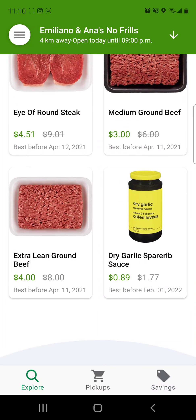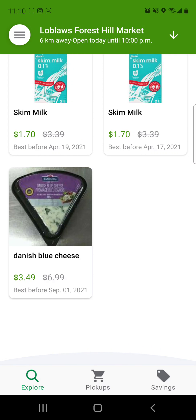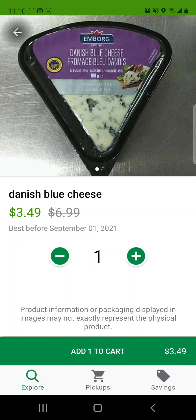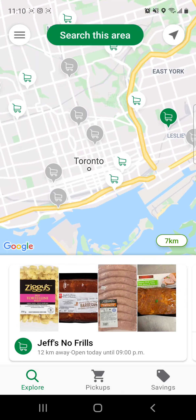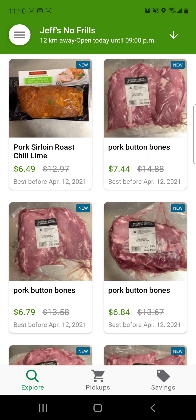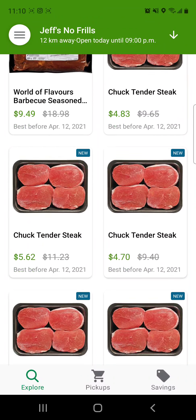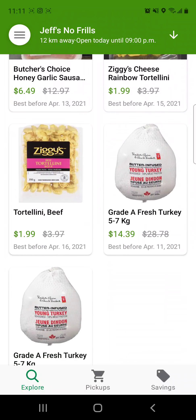They have tons of stuff here — you're going to find different meats. They've got skim milk, blue cheese. Look at this best before date: September 1st of 2021, that's not even anywhere near close. You can zoom in to whichever location. This No Frills here has got some more meat. Look at these original prices: $14.91 down to $7.46, $18.98 down to $9.49.